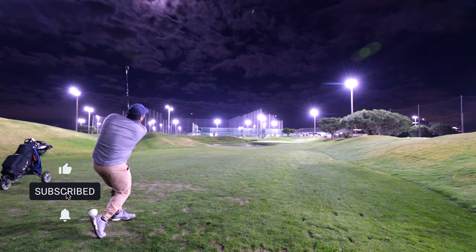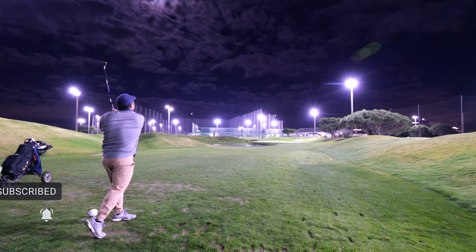Hey, what up guys? I'm at Mariners Point. This is the only night golf place in the bay — not glow golf, but actual golf. They got lights on every hole. And yeah, we're just going to go out here, have some fun, check this place out, and let's see how I do on the course.